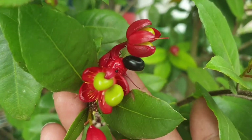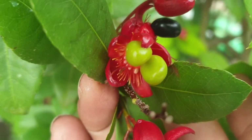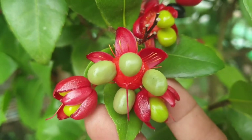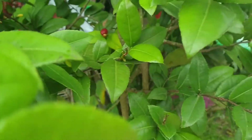Look at this. I look at the looking of the flowers. Look at this here. Look at this. Look at this. This is one of the flowers. Look at this.